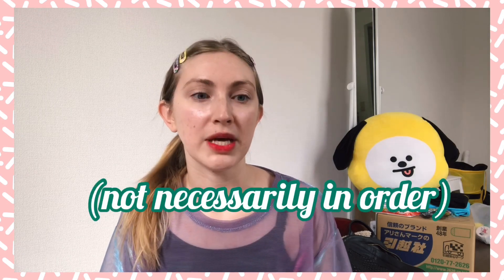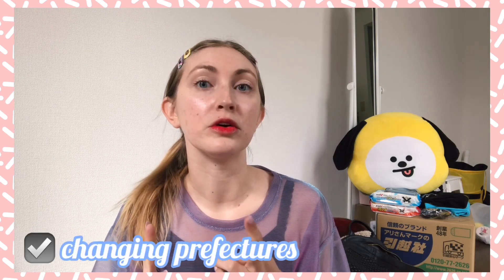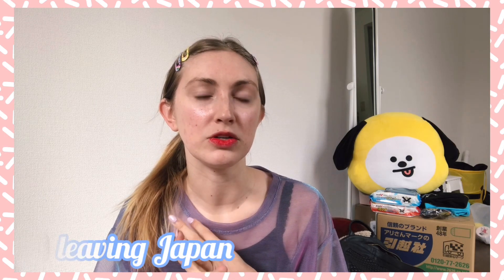Hi guys, welcome back. As you may already know, I'll be moving to Osaka soon — it's actually five days from today, hence the boxes in the background. In light of me moving, I wanted to go through a list of things you have to do when you move in Japan, especially when you're moving from or to a different ward or another prefecture. This also applies to when you're leaving Japan. I have a list here on my old cell phone, so don't mind me if I keep looking down to read.